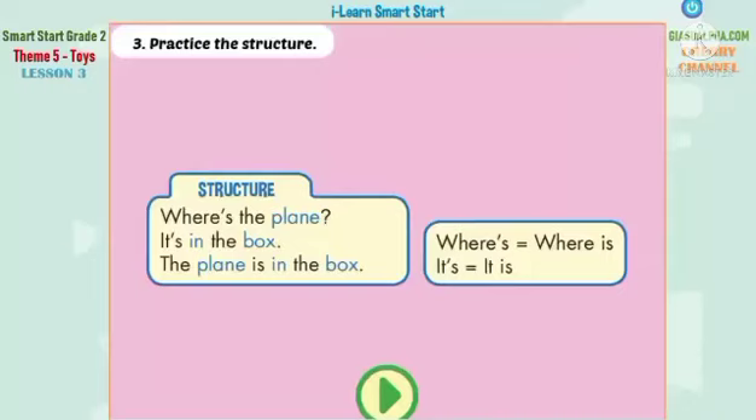B. 3. Practice the structure. Where's the plane? It's in the box. The plane is in the box.